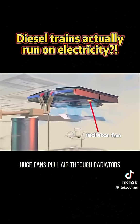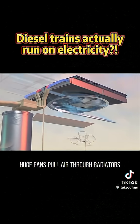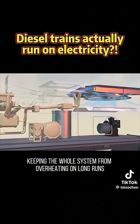On top, huge fans pull air through radiators, keeping the whole system from overheating on long runs.